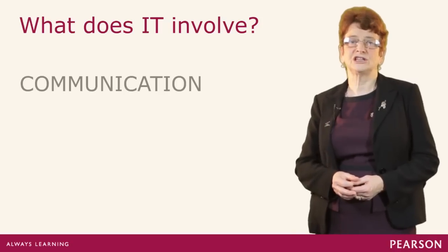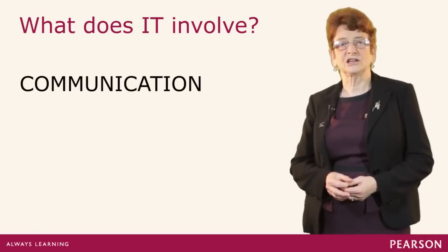Most of all we're thinking about communication. That's what we learn another language for.